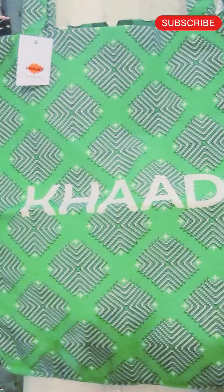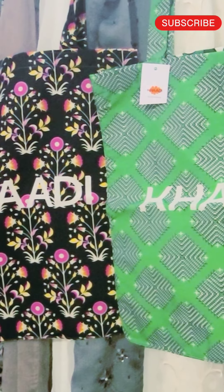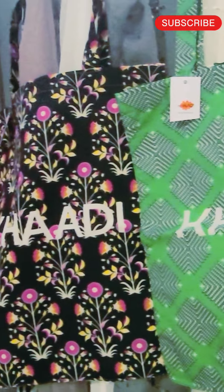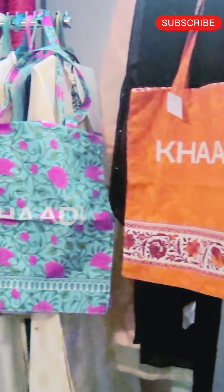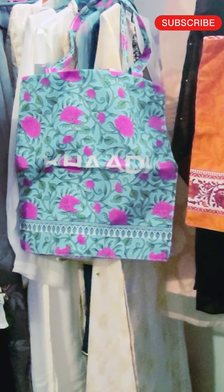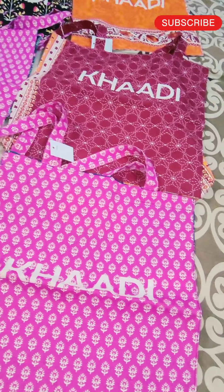College going girls, books, tuition, or market going — it's very very comfortable that you can hang it well and put heavy items into it. Thank you, please like and subscribe.